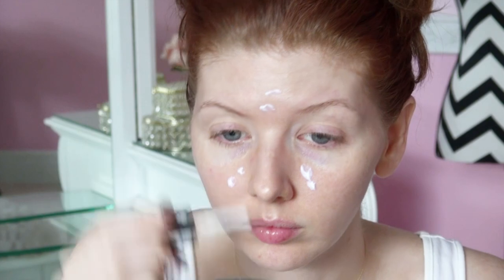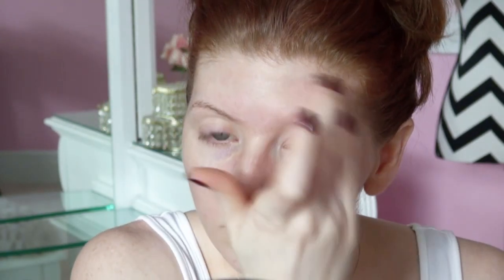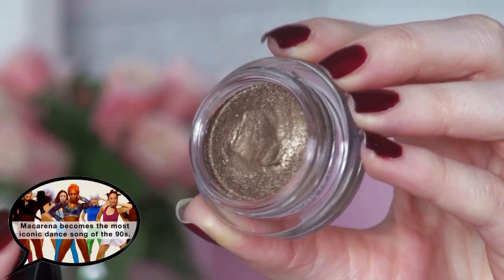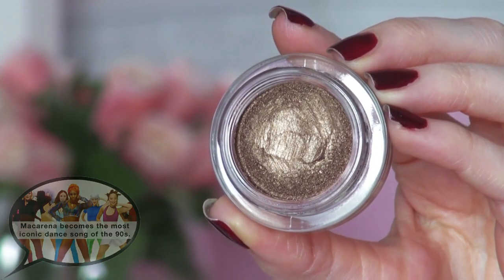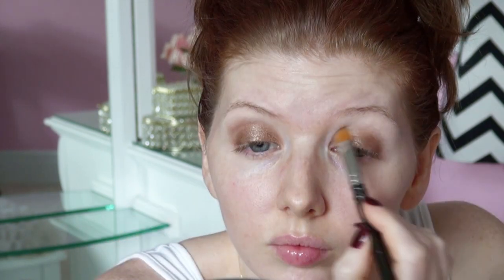The 90s was all about a matte complexion, so to help achieve that I'm applying a face primer first. This is the one from Hourglass — their Mineral Veil Primer. I'm also applying an eyeshadow that matches my skin tone; this is Max Blanc, and that's going to help with blending in this look. Eyeshadow in the 90s was very minimalistic and always neutral in tone. I'm taking Chanel's Mirage cream eyeshadow and applying this all over the lids with the MAC 242 brush. Eyeshadow came in a variety of colors, with the most popular being the neutral look with golden shimmery tones.